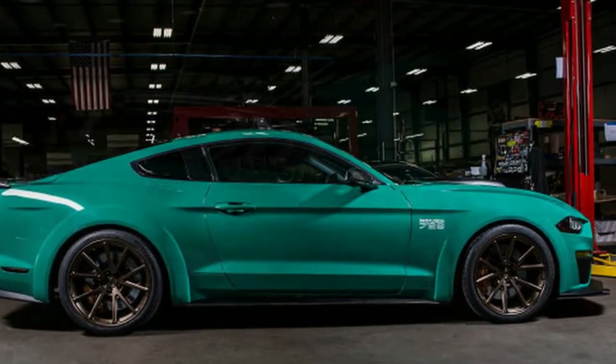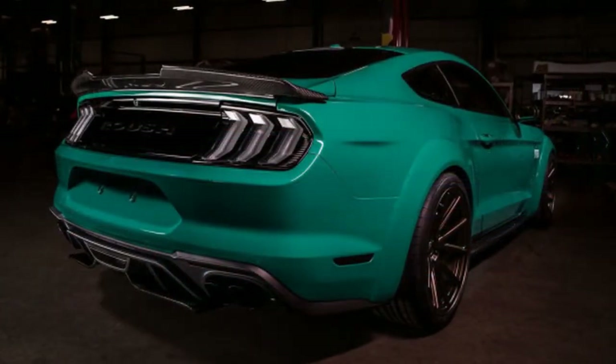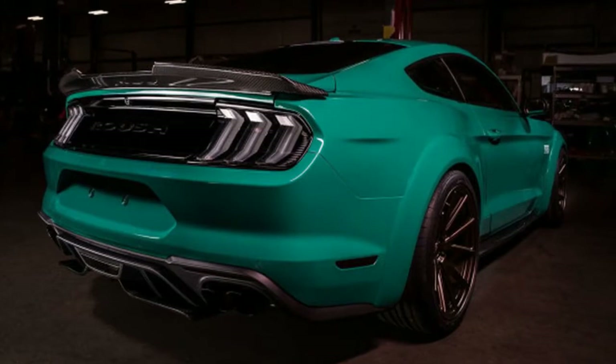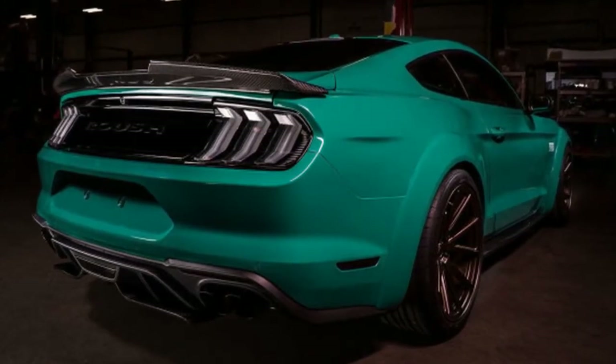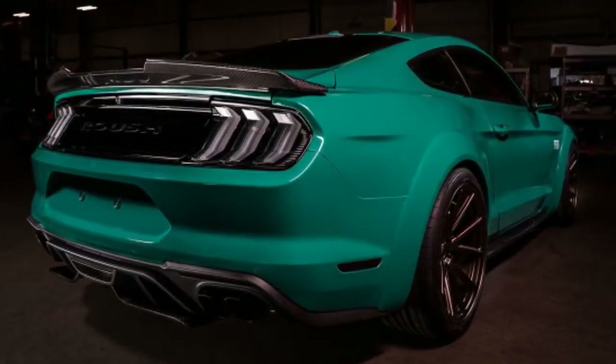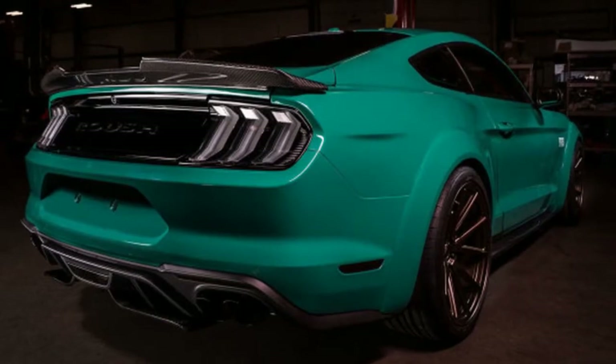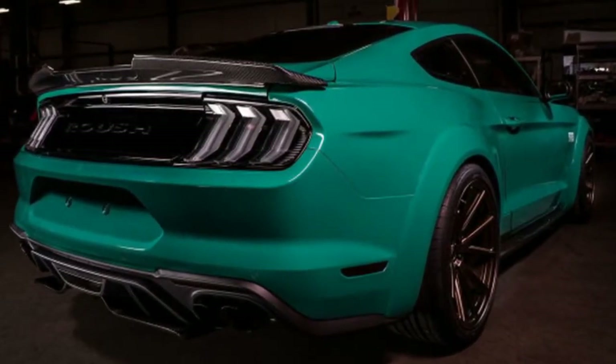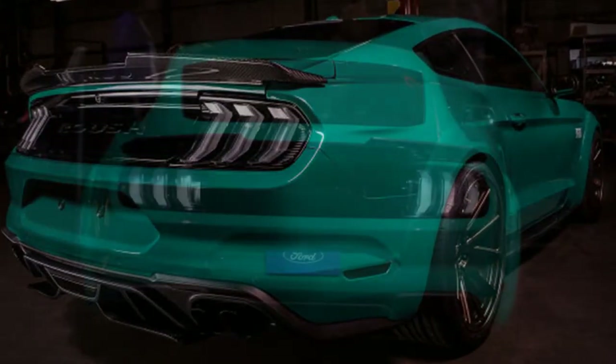The car is called the Roush Mustang 729, and that particular shade of green is a boldly titled Grabber Green. The car started off life as a 2018 Mustang GT. Roush then added its new supercharger kit developed with Ford Performance, along with a functional hood scoop feeding air into a ram air intake and cold air intake.